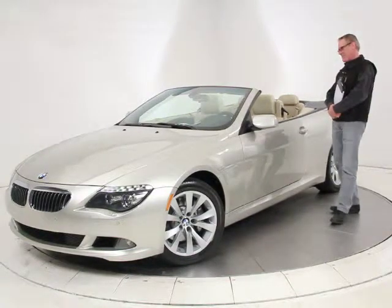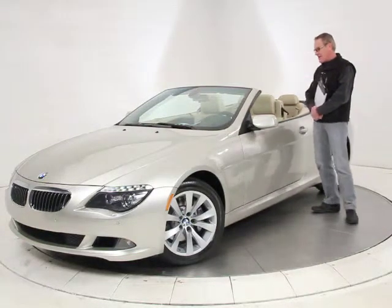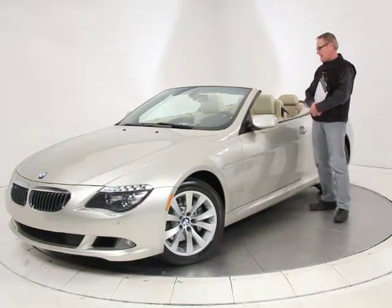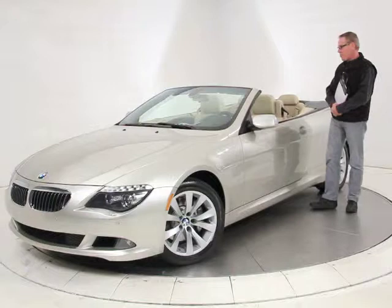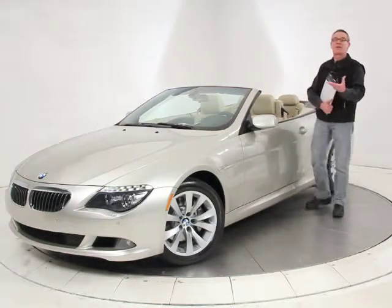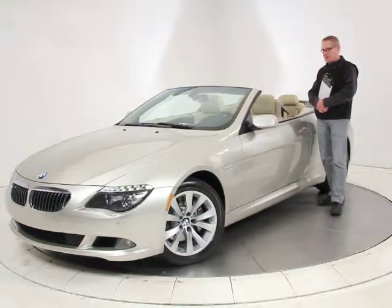It's got lots of creature comforts. This one's equipped with the cold weather package, so you've got heated seats, a heated steering wheel, and heated outside mirrors. It's got the dark wood trim, navigation, the upgraded Logic 7 sound system, and the Sirius satellite radio is already installed.